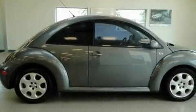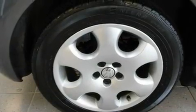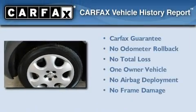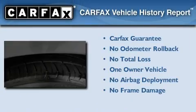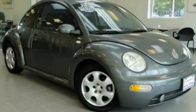With an EPA estimated rating of 44 miles per gallon on the highway, this automobile helps leave money in your pocket where you want it. This Volkswagen has had only one owner and it qualifies for the Carfax buyback guarantee. Stop by today and test drive this automobile for yourself.